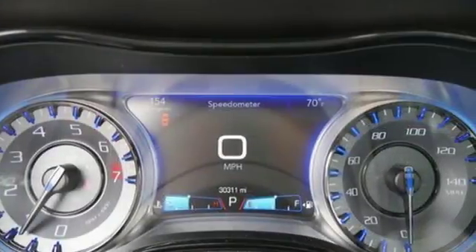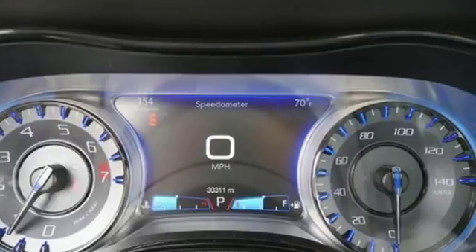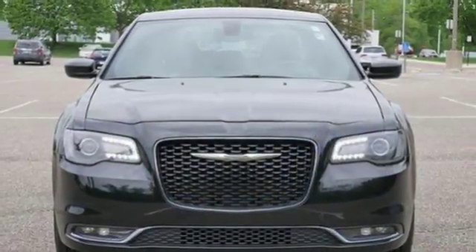Just like you, this bold, elegant 300 will never blend in. Stop by and experience it today.